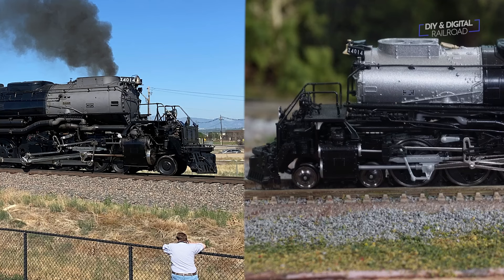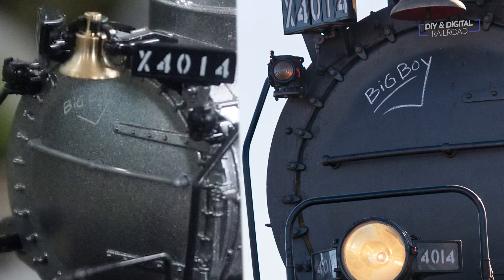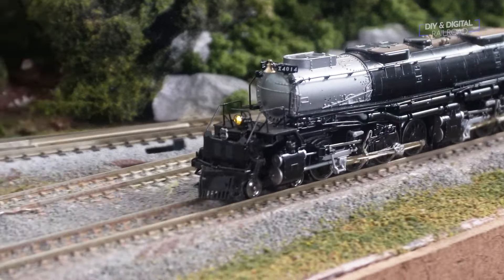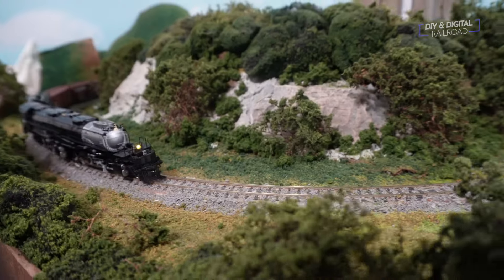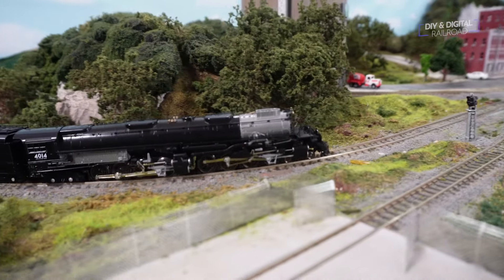This model is exquisitely detailed, as we can see by some of these side-by-side shots with actual Big Boys. The detail even goes down to the tiny Big Boy chalk writing on the front of the boiler and the Union Pacific 4014 shield on the front. At least part of the assembly phase is done by hand, so there are quite a few separately applied details, like the handrails and the bell among others.